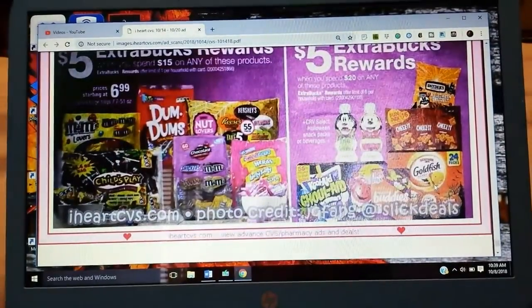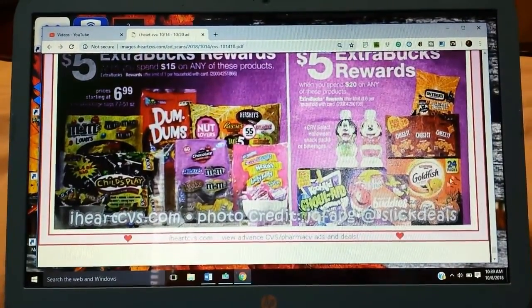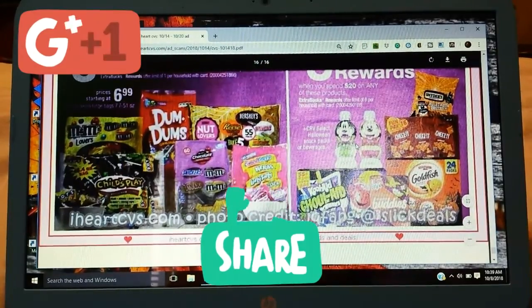Candy, candy, candy — so there's the jumbo bags. Here are some snacks — Spend 20, Get 5. And that is that.